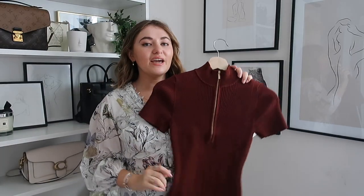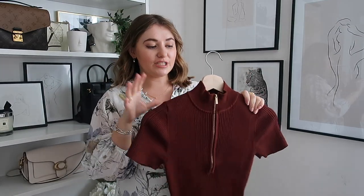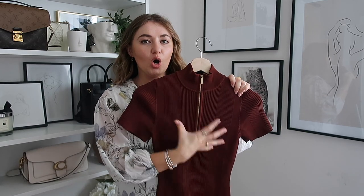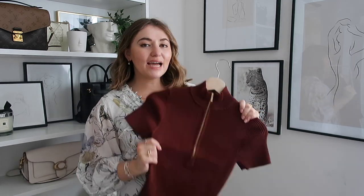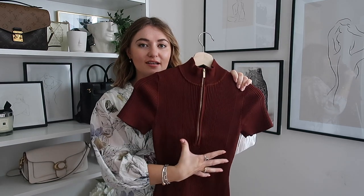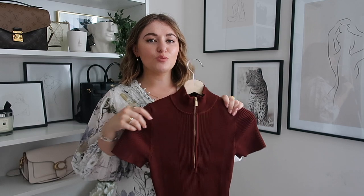Next up we've got a little bit more of a casual item. There's one trend that I've noticed so much recently - the zip collared trend. I've noticed so many brands doing open collars, Peter Pan collars, zip ties. I think it's a really cool trend at the moment - very comfy, very casual, but a great design element just to elevate the outfit and make it look a little bit more pulled together.